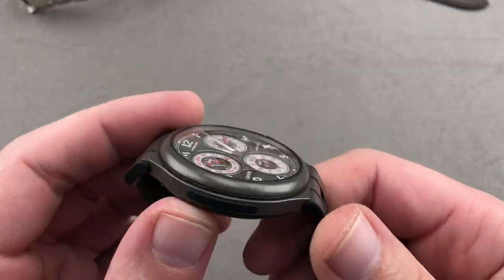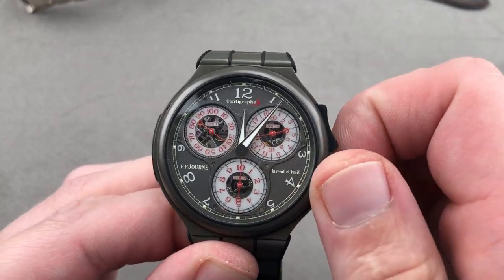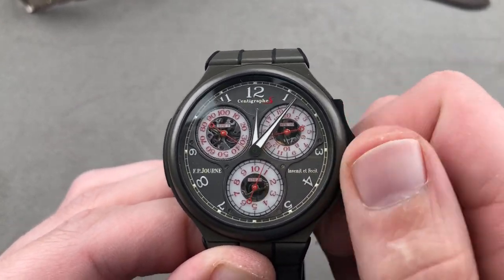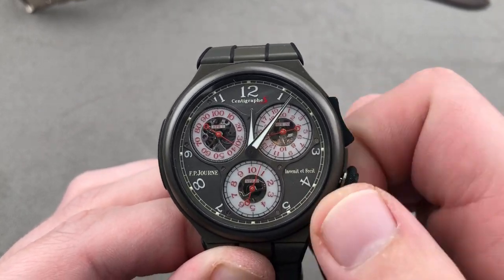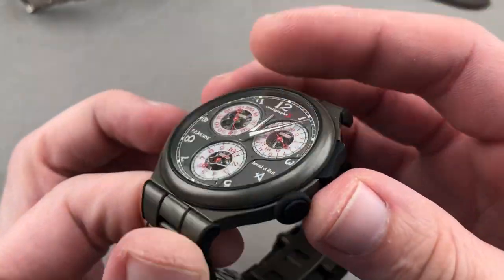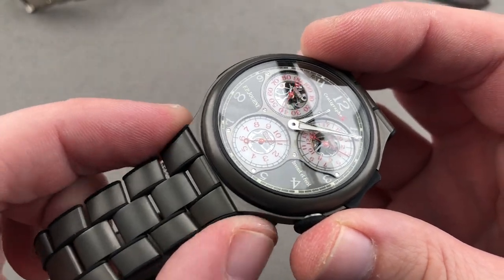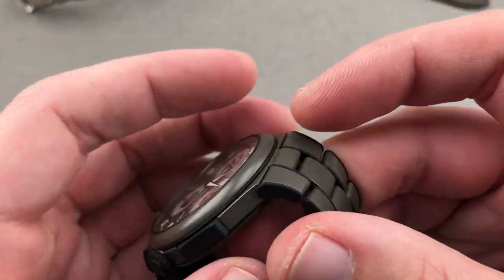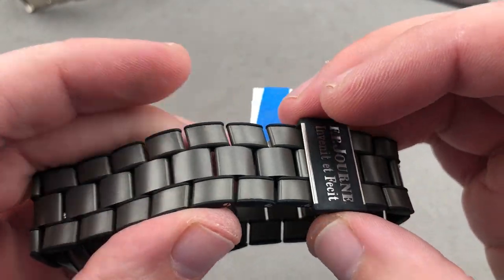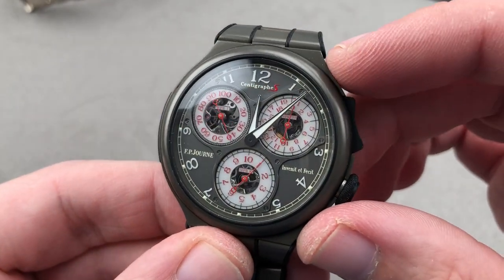Fully lumed, 42 millimeters, titanium, and discontinued — this is the Linesport Chronographe Sport, taking the same basic mechanism that won the GPHG Aiguille d'Or as the Chronographe Souverain. That's the grand prize at the Oscars of watchmaking, about four years prior to the start of the Linesport collection, which in 2011 became FP Journe's integrated bracelet sports watch series. The Chronographe Sport, mechanically identical to its predecessor, gained an integrated lug and bracelet profile. The rubber bumpers have done their job over the years, preventing any disfigurement of the metal.